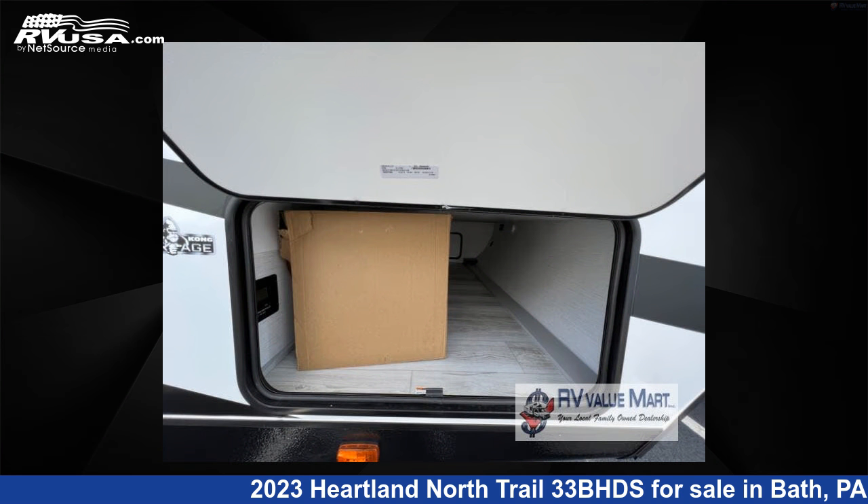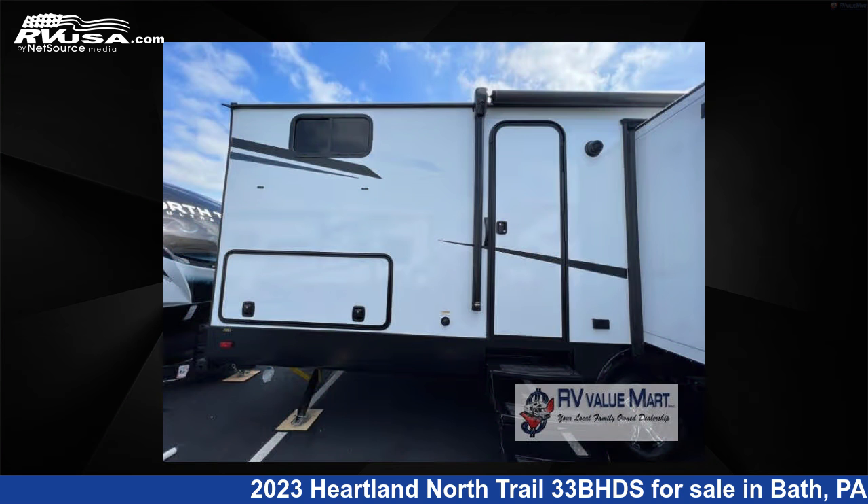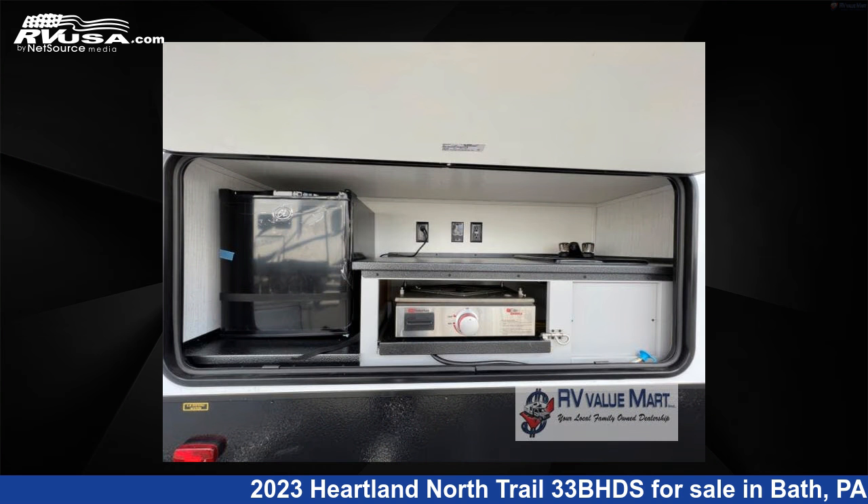This new Heartland is 37 feet 0 inches in length and features two slide-outs, a Crystal Bay interior, sleeps eight, and 45 gallons fresh water capacity.